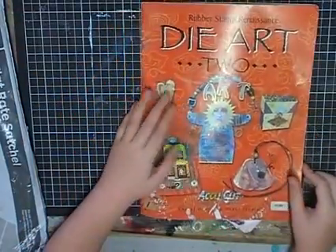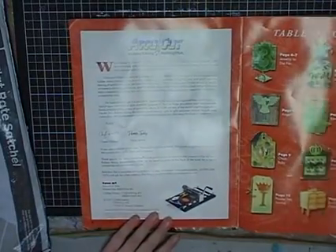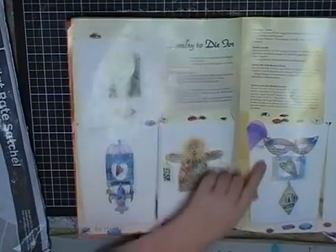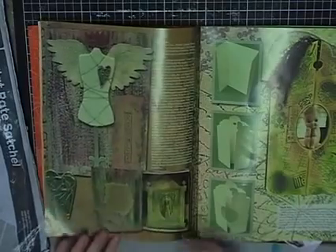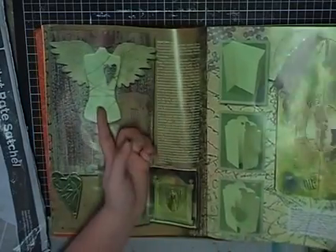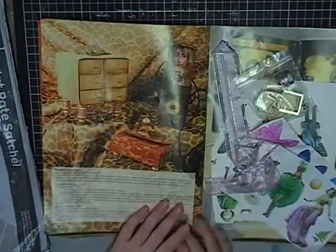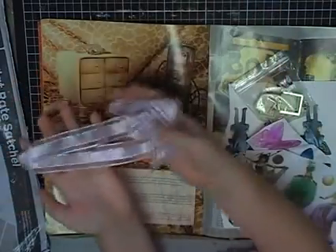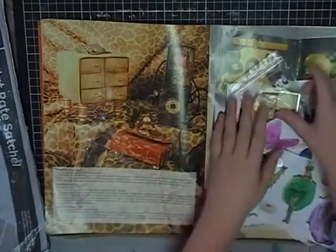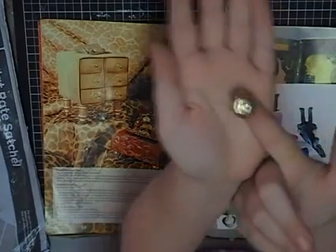Now I've got this big Die Art 2 book — oh, it's all different pictures of art! A mask — oh, I love that one! And there's some little stuff: what looks like a bow and a piece of ribbon. And a little gem — it's a gold one!